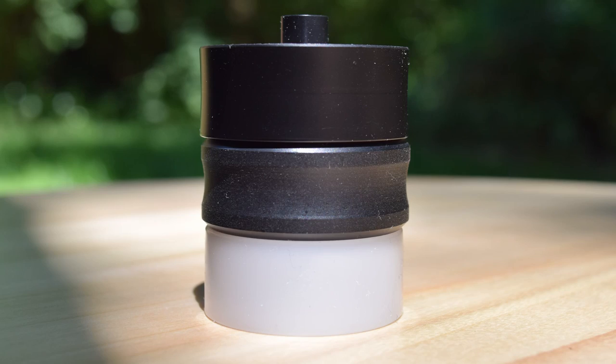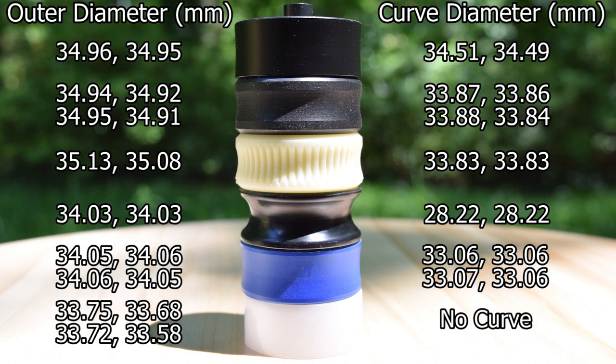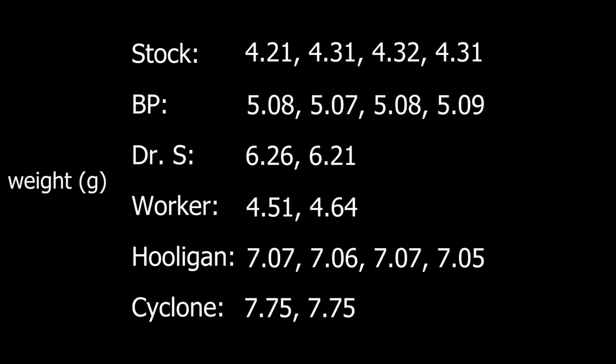I won't be going over the fittings in this video; however, I will be doing the same thing I did in my Hooligan flywheel video — going over the outer diameter, the inner curve diameter, and the weight, and I'll be showing you some chronograph readings. Cyclones have a very shallow curve, as you can see in the picture, and their shape is like a mixture of stock wheels and Blaster Part wheels. Blaster Part wheels have almost a one millimeter difference between the inner curve and the outer diameter, whereas Containment Crew's are almost a millimeter larger than Blaster Part wheels, with a 0.5 millimeter difference between inner curve and outer wheel diameter. As for the weight, Cyclones take the top spot at 7.75 grams — nearly 0.7 grams more than Hooligan Wheels, which were the heaviest at the time of my review. This weight lines up with Containment Crew's claim that there is enough mass to help limit FPS drop in a full auto blaster.